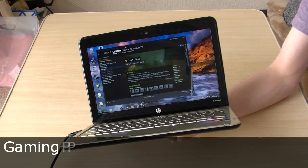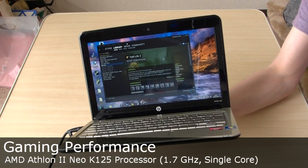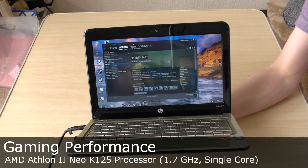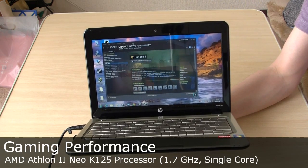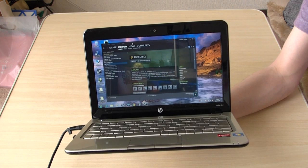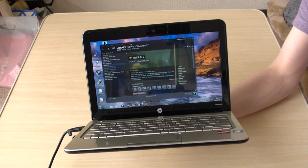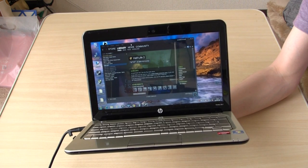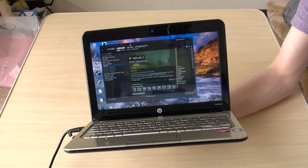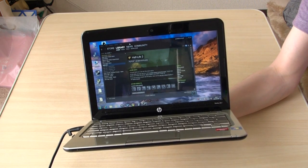Hey guys, Pidia from Netbook News. I'm finally back with the HP Pavilion DM1Z Notebook. This is a Japanese model — it still hasn't been released in the US. It's packing AMD's new ultra thin platform with the lowest end Athlon 2 Neo K125 processor, single core running at 1.7 GHz, in addition to the more powerful ATI Radeon HD4225 graphics on board.